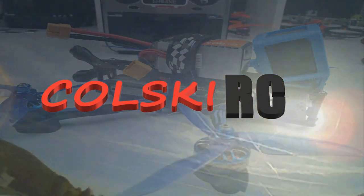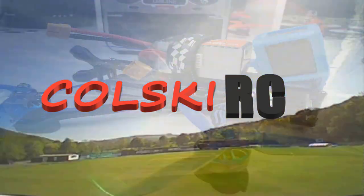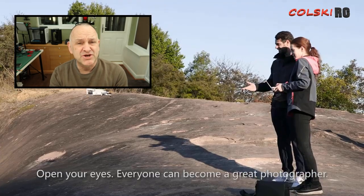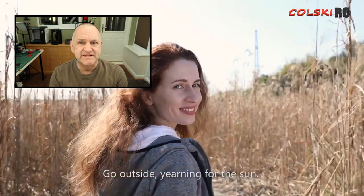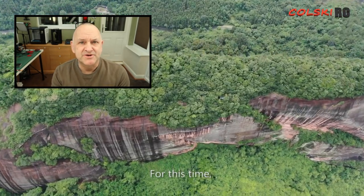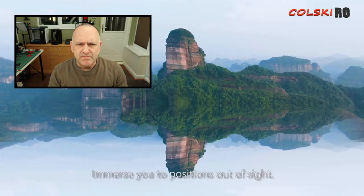Welcome back to Kolsky RC. Quick video today to discuss the Xeno 2 and also the new Femi Palm which is coming out. I'm going to show you a promo video that Hubsan have released for the Xeno 2.